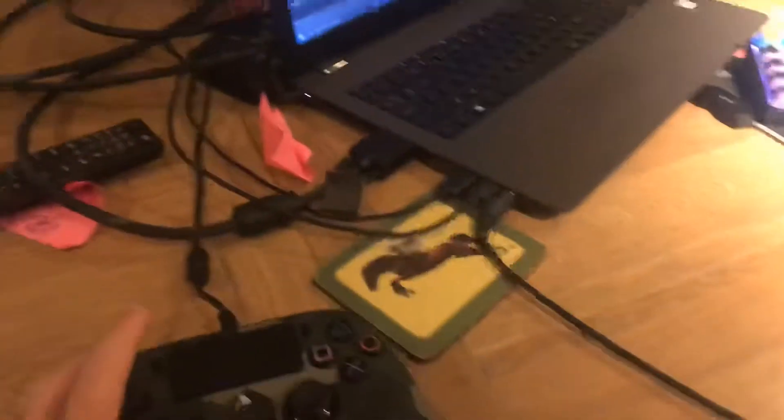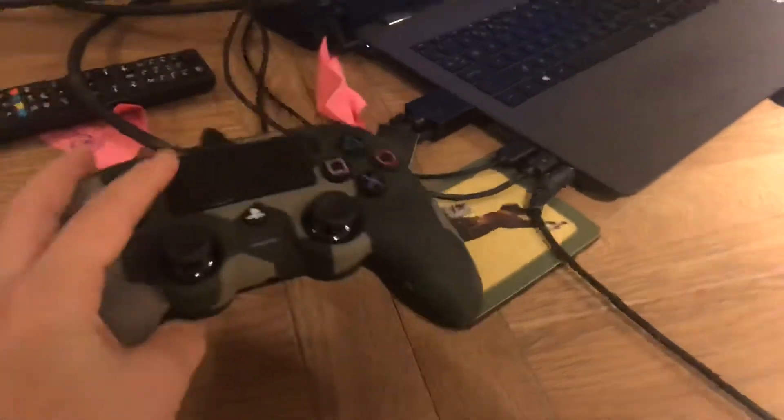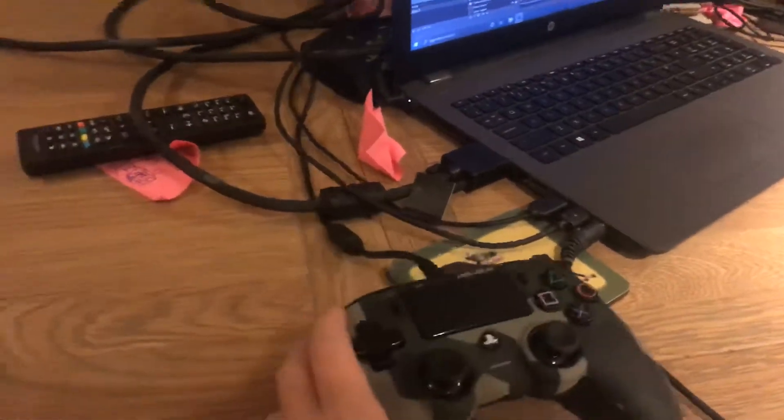And then the mouse is a Logitech G402. And then just random, very messy cables. And then my PS4 is back there. Like, that's basically the setup. My controller — it's like an army kind of custom PS4 controller. It's really cool.